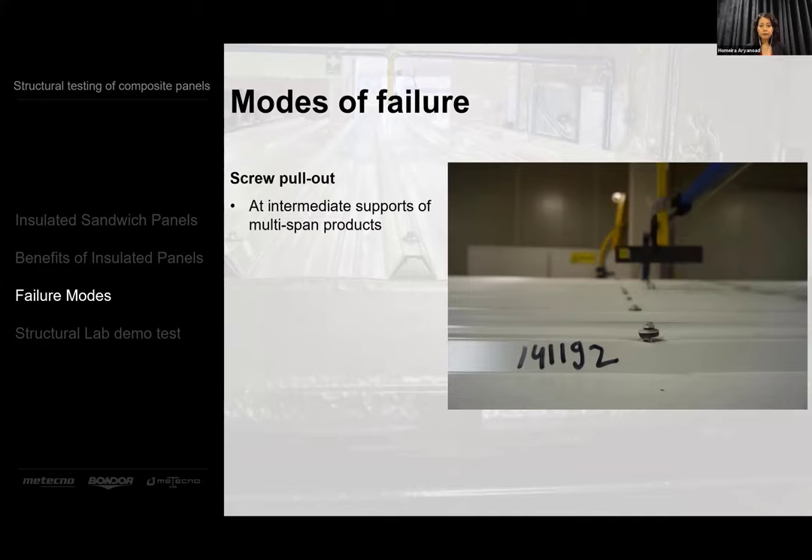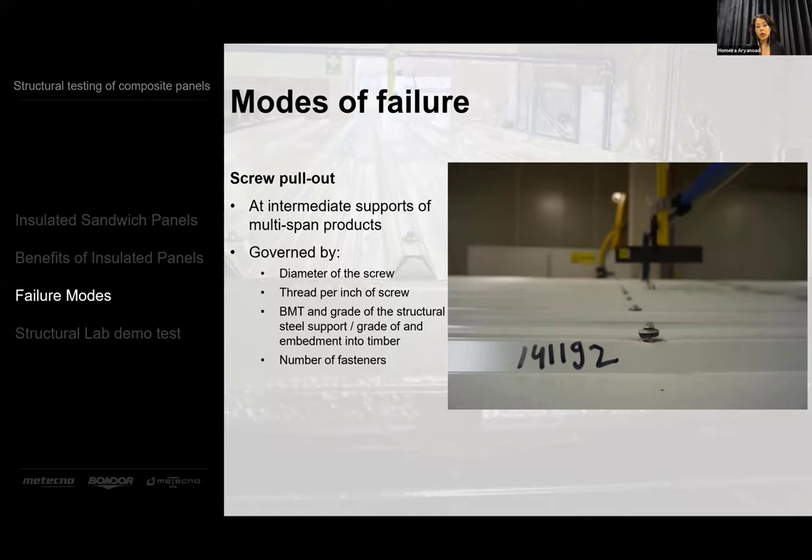The next mode of failure usually occurs at intermediate supports of multi-span products. It's governed by the diameter of the screw, thread per inch of screw, and if you're fixing to steel, the base material thickness and grade. If you're fixing to timber, the grade of timber and embedment into the timber. You control this one by increasing the number of fasteners.